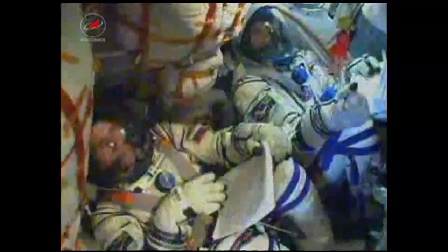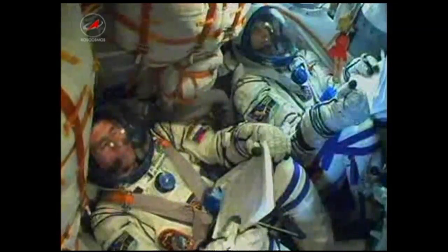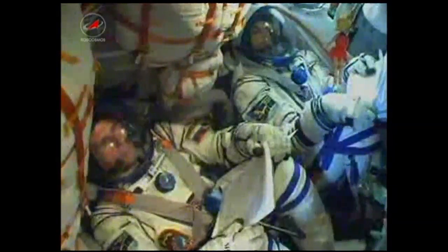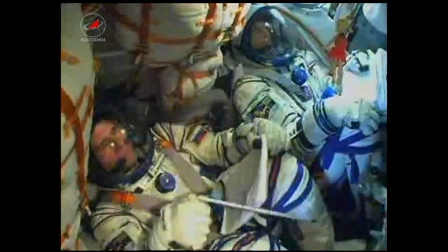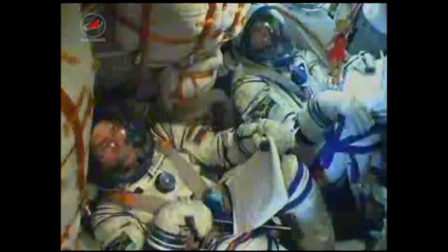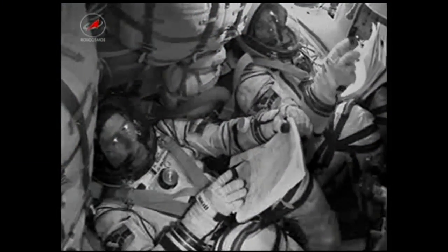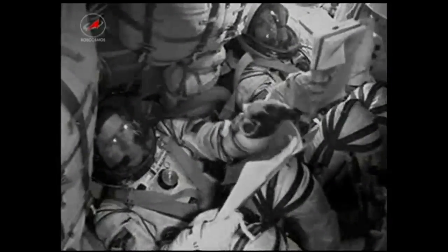490 seconds into the flight, everything's stable. 510 seconds into the flight, roll, pitch, and yaw are all nominal. Once the third stage delivers the Soyuz to orbit and the module is separated, a series of pre-programmed commands will be executed to prepare the Soyuz for orbital operations. These time-tagged commands allow many of the Soyuz's systems to be automatically activated by on-board computers at precise times stored within those computers.